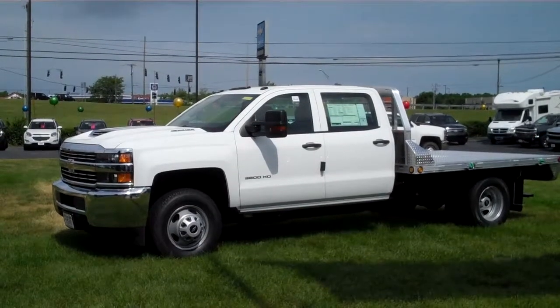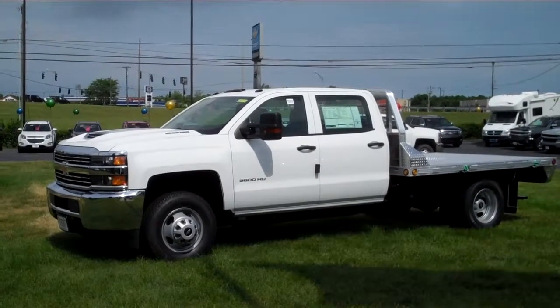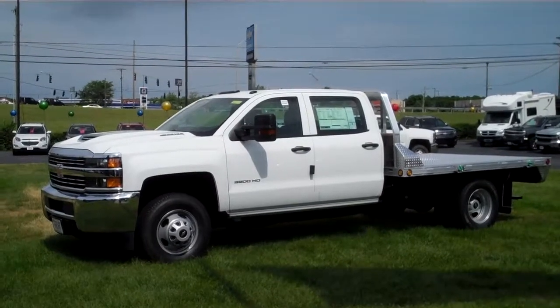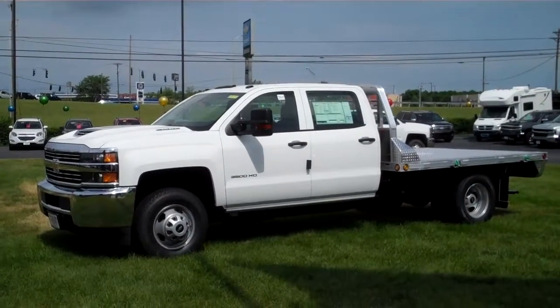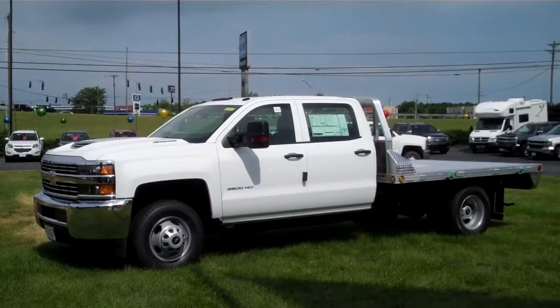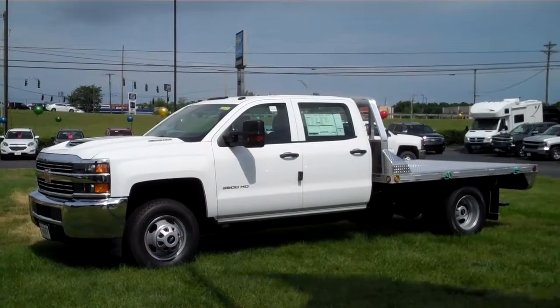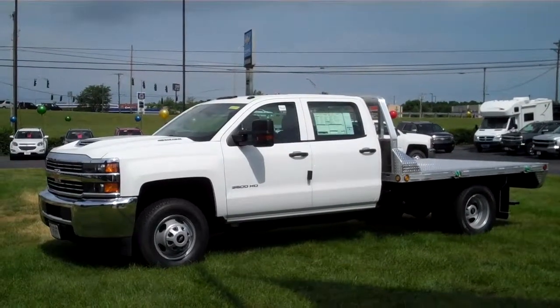This commercial work truck is a 2017 Chevrolet Silverado 3500 HD, dual rear wheels, crew cab, four wheel drive, with a Duramax diesel and the Allison transmission.